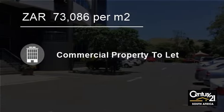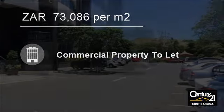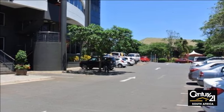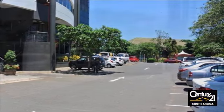Welcome to this 465 square meter retail space to let in Umhlanga Ridge, Umhlanga, South Africa, for R73,086 per square meter.